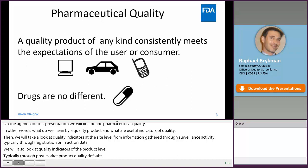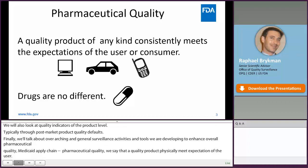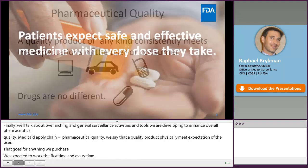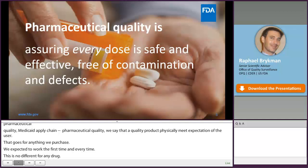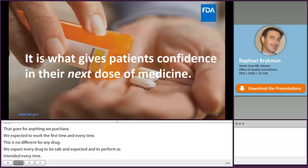So, pharmaceutical quality. We say that a quality product consistently meets the expectations of the user. That goes for any household electronics, a car, anything we purchase — we expect it to work the first time and every time. This is no different for the drugs we take, whether it's an over-the-counter drug, a prescription, a brand name, or a generic drug. We expect every dose to be safe and effective, meaning that it will perform as intended every time. So pulling all this together, we define pharmaceutical quality as assuring every dose is safe and effective, free of contamination and defects. When pharmaceutical quality is assured, patients and consumers have confidence that their medicine is working and will continue to work.